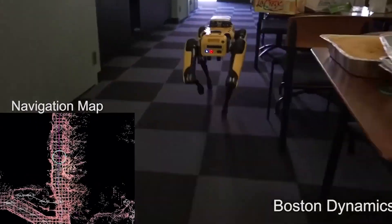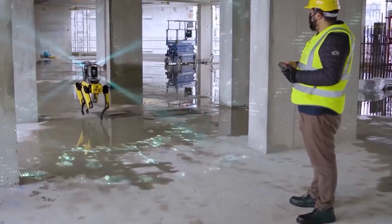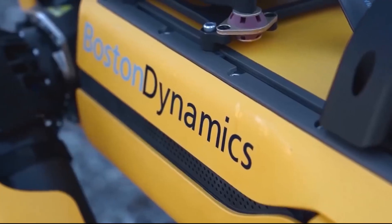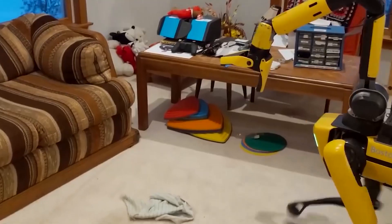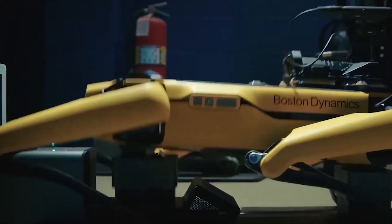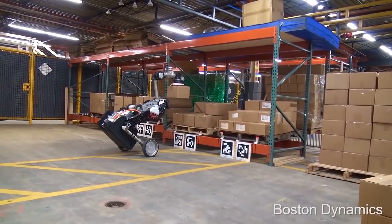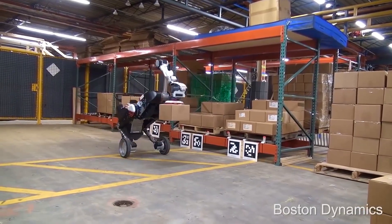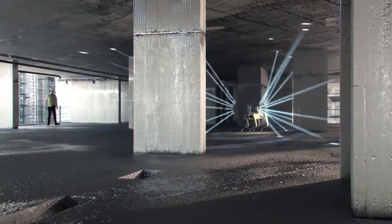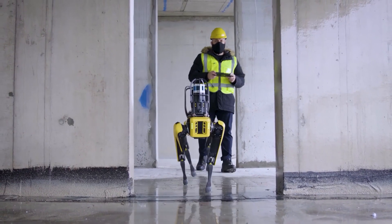These super robots have revolutionized the construction industry with their unparalleled capabilities. Equipped with highly advanced and flexible robotic arms, these machines effortlessly lift and manipulate heavy objects with precision and ease, making them the perfect tool for tasks such as welding, painting, and assembly line work. Their ability to navigate a wide range of terrain also makes them ideal for use in harsh and rugged environments such as construction sites, where their strength and dexterity truly shine.